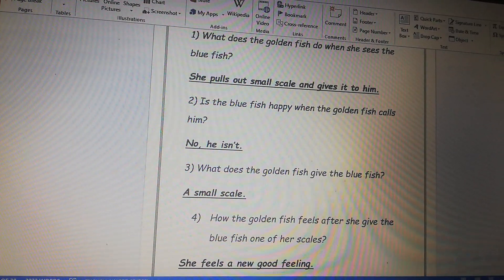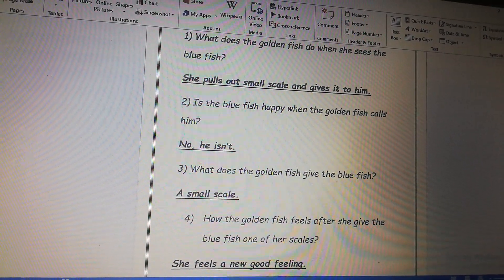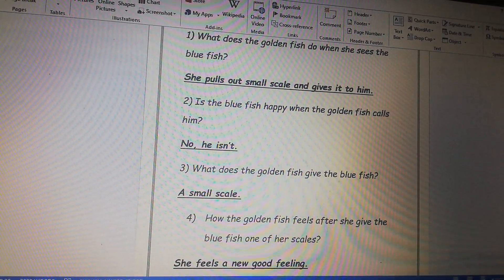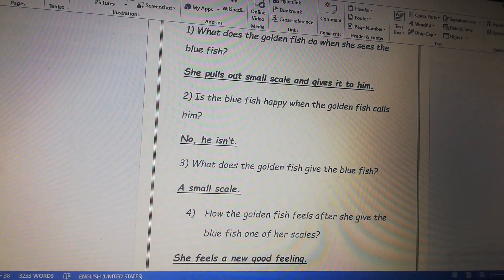Number one, what does the golden fish do when she sees the blue fish? The right answer: she pulls out a small scale and gives it to him.